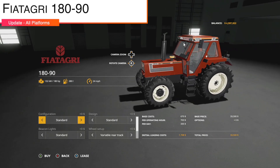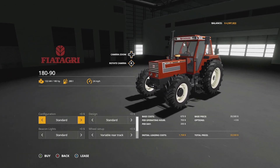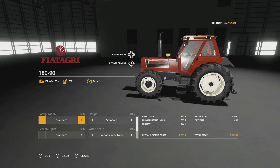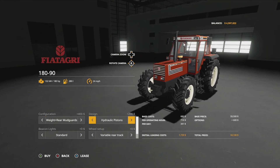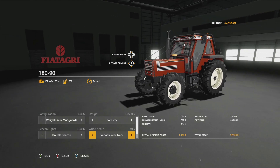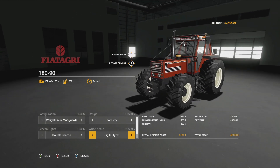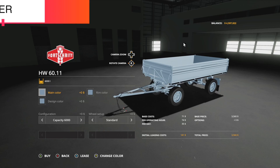Next update is the Fiatagri 180-90 version 1.1, which we'd heard about at Farm Sim News over the weekend. It fixes the refueling problem, fixes the front hitch problem, adds XL wheel configurations, flashing lights configurations, and muffler configurations. Checking it out: design hydraulic pistons look great, all beacon lights are there, variable rear track and variable total width are available, and of course the XL chunky wheel option plus exhaust configuration.